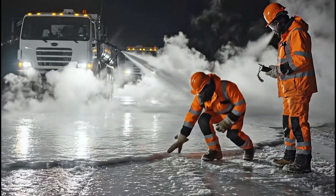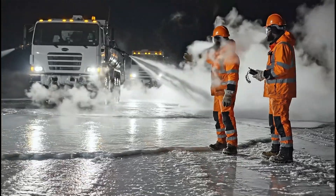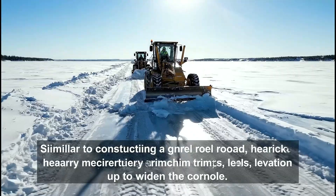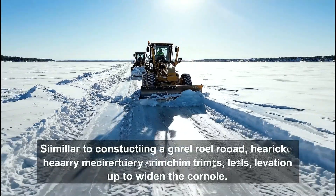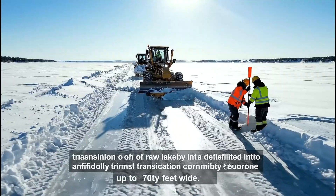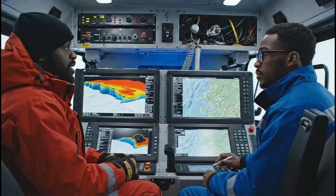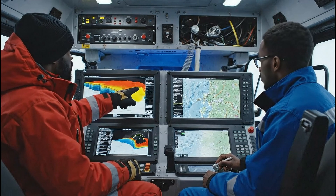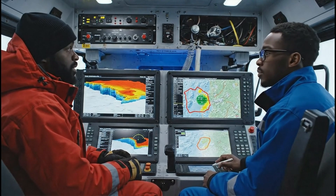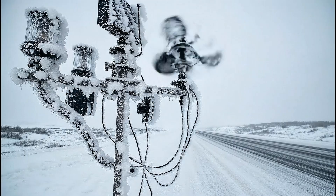To strengthen the surface, crews repeatedly flood and re-freeze, building engineered ice that significantly increases load capacity. Similar to constructing a gravel road, heavy machinery trims, levels, and widens the corridor, transforming raw lake ice. Advanced radar systems scan for internal cracks, weak layers, and trapped air pockets, allowing engineers to detect invisible hazards before trucks encounter them.